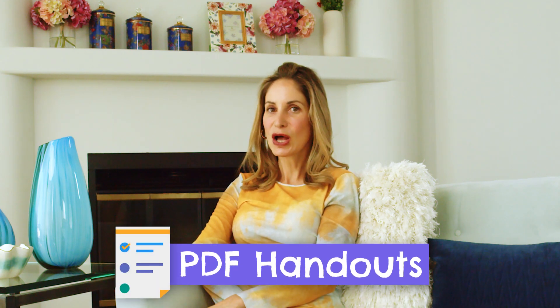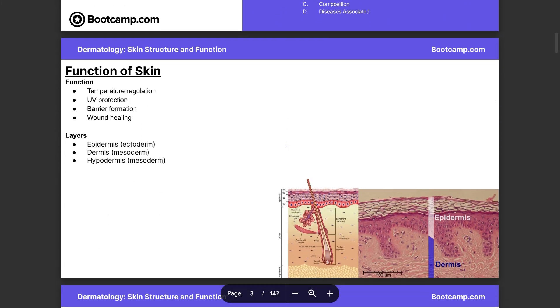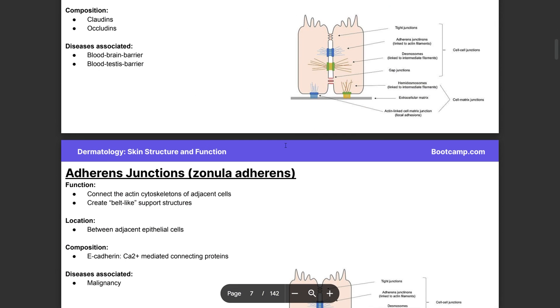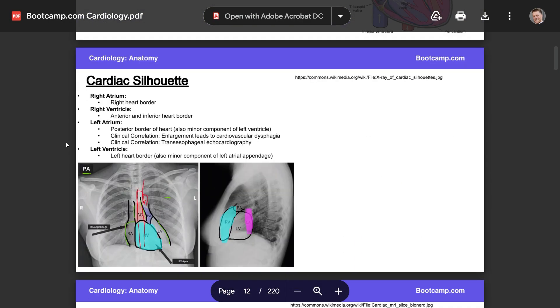Pro number two is the PDF handouts. I really like how Boot Camp gives you a PDF handout with each lesson module. The core of the program consists of high-yield video lessons accompanied by PDF lecture handouts that mirror the content of the video lectures and can be downloaded and printed for note-taking and review. They contain all the slides from video lectures, offer great detail, and there's room to take notes and highlight. The only complaint is that you have to print them out yourself — you're only given digital copies.